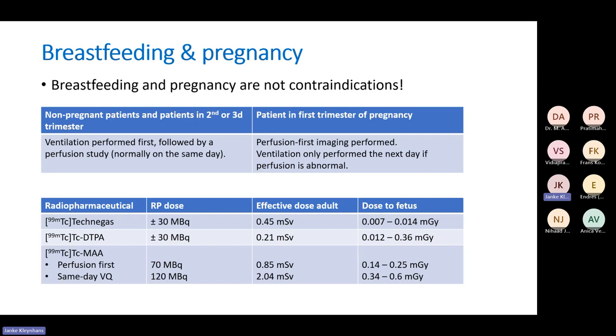Breastfeeding and pregnancy are not contraindications. You may have to stop breastfeeding for 12 hours or so, but otherwise there's no problem. For non-pregnant patients or patients in their second and third trimester, you do ventilation first followed by perfusion — the normal protocol. But if the patient is in the first trimester, to reduce radiation dose, you can do perfusion first and only ventilation if the perfusion is abnormal. Perfusion first, then the next day, ventilation.